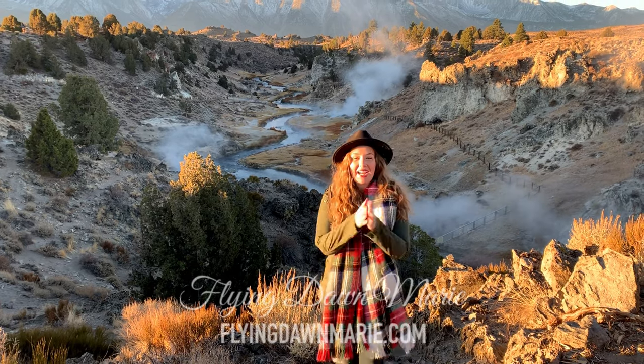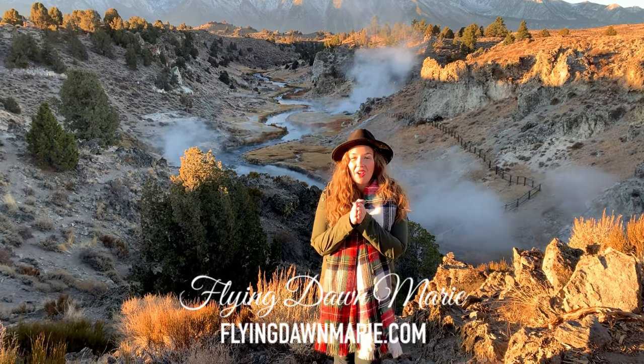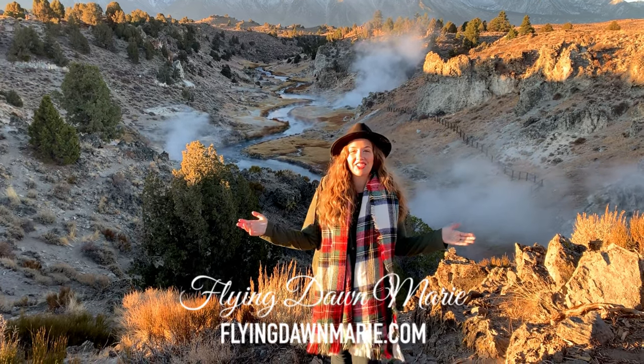It might be a little chilly out today, but things are about to warm up as we head eight miles south of Mammoth Lakes to the Hot Creek Geological Area.